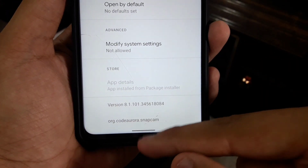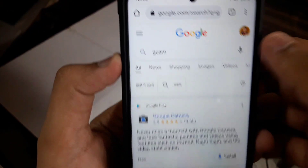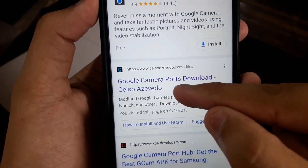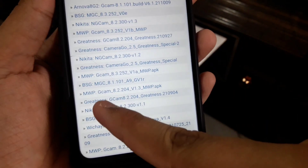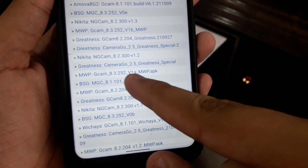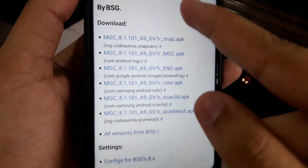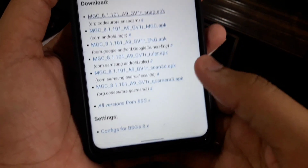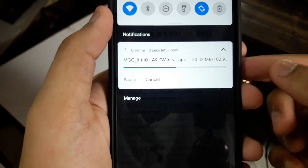So here it is — version 8.1.10. To download, go in Chrome and just search GCam. In the results you have to scroll and find the right website — it is usually on the top. Here you have to scroll down and you will find BSG MGC. You can see this one has G1R at the end. Tap on this, and then download from here — just tap on the GCam APK.